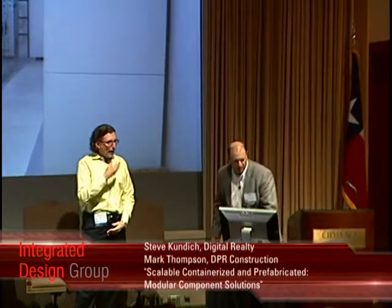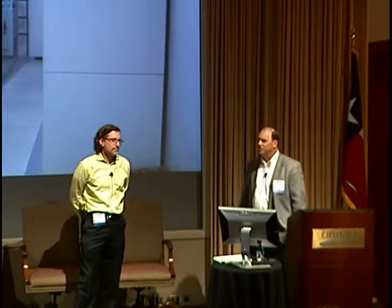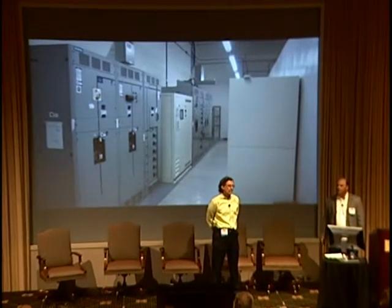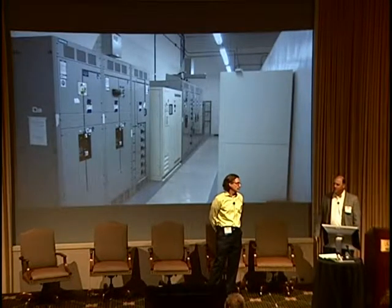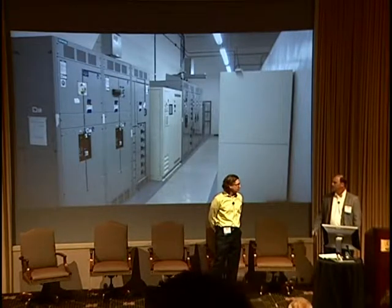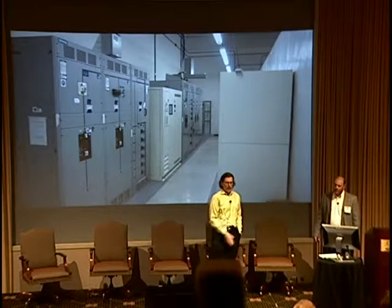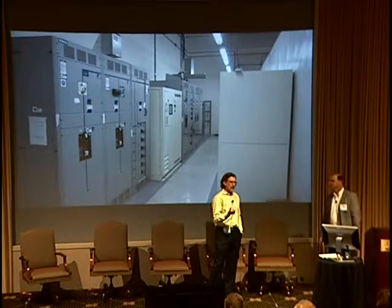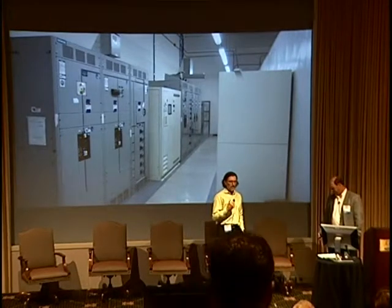I'm Mark Thompson, and I started working with Steve Kondich in 1998. We've been doing design-build work together in some way, shape, or form for almost 15 years. We started off in the microelectronics industry in the Bay Area, and in 2005 Steve started with Digital Realty. In 2004 we started building data centers in California and Santa Clara, and since then we've done projects in Arizona, Texas, Virginia, Georgia, and New Jersey.